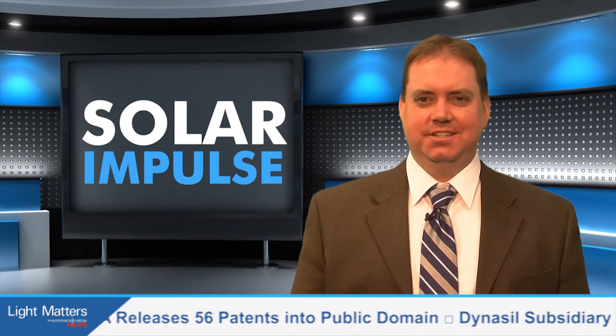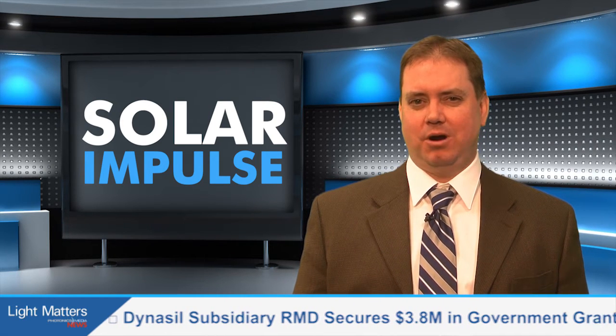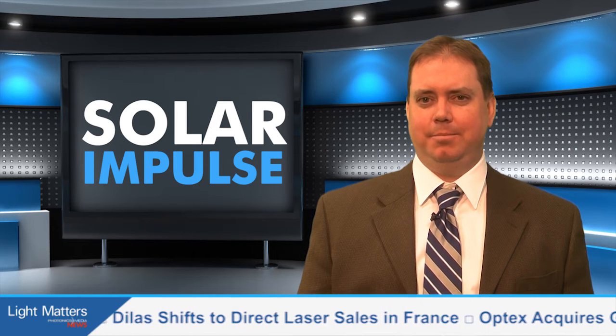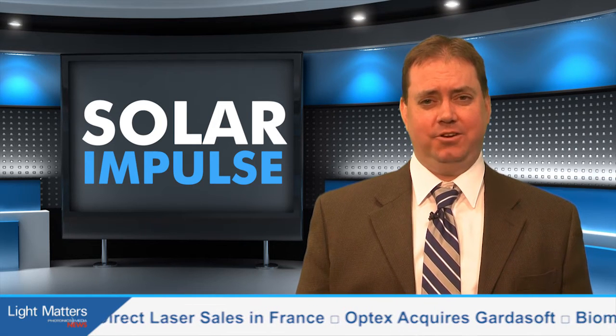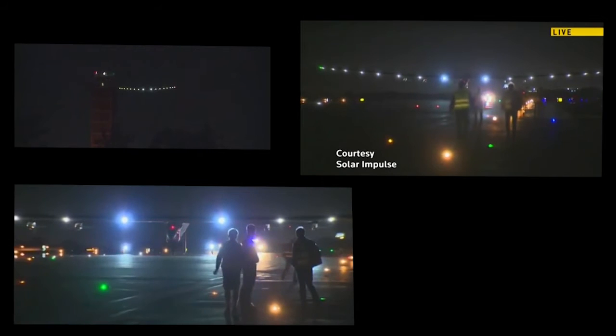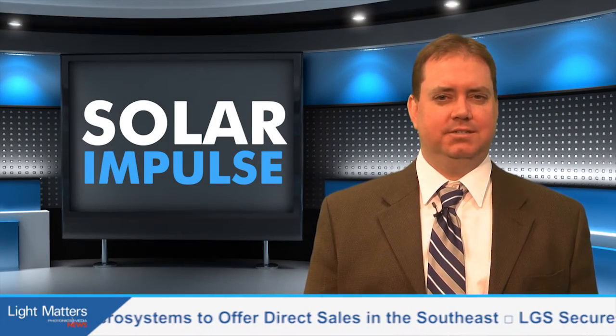Solar technology is in the sky too, as the sole power source for the Solar Impulse 2 airplane, part of the Solar Impulse program, which completed the longest leg of an around-the-world journey that began in Abu Dhabi in the United Arab Emirates in March, stopped off in Hawaii and touched down in Mountain View, California in April. Swiss explorers Bertrand Piccard and André Borschberg are flying the airplane, and right now they're making their way across the U.S., landing in Arizona in early May and touching down in Oklahoma on May 16th.